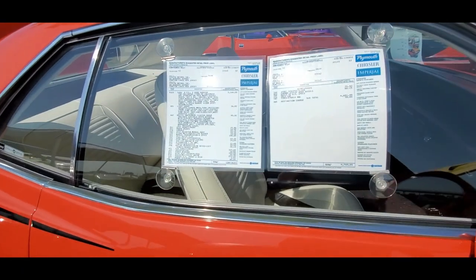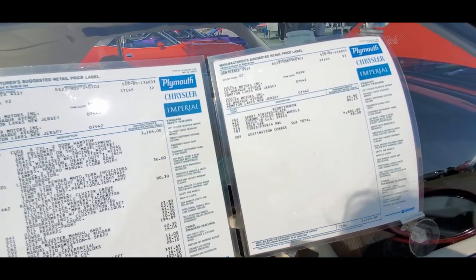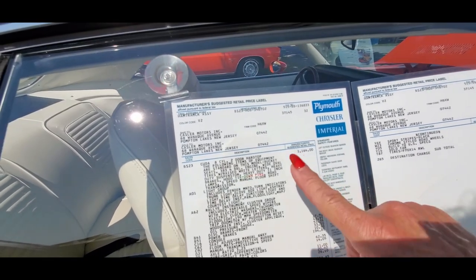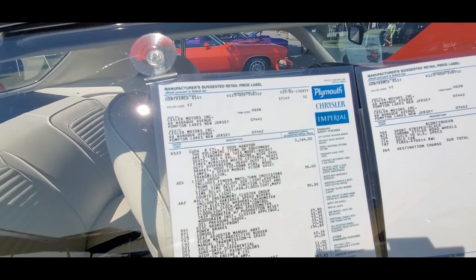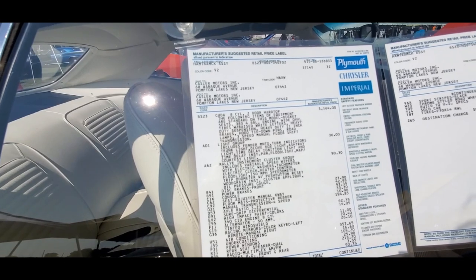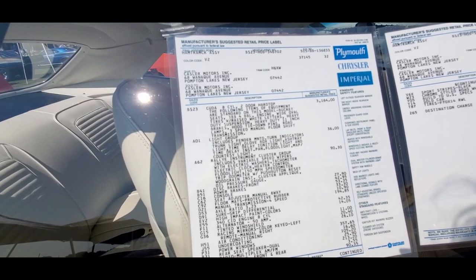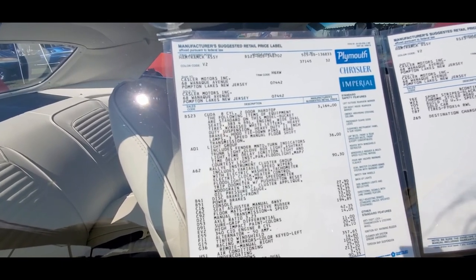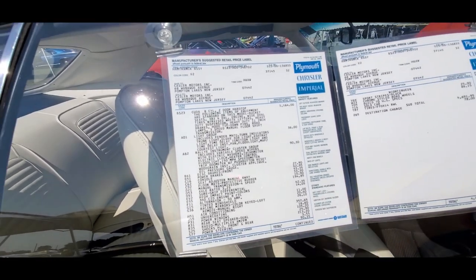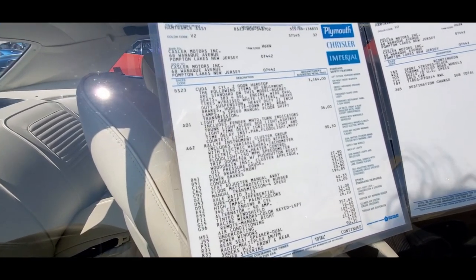I always appreciate the MSRPs — the Monroney stickers on these cars. This car was $4,769.95 out the door. The base price for the Cuda 8-cylinder was $3,164. The rally instrument cluster group was $90, and that included variable speed electric wipers with washers, tachometer, air clock, heater control, and a 150 mile-an-hour speedometer.